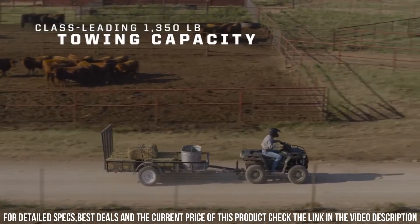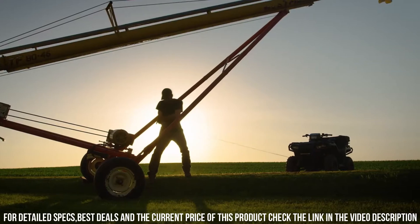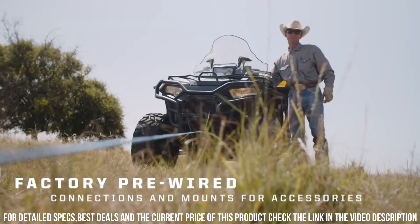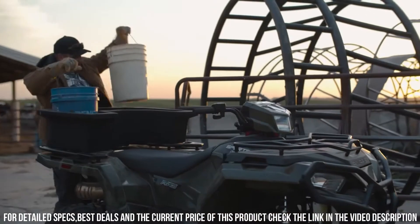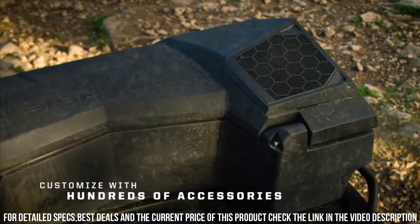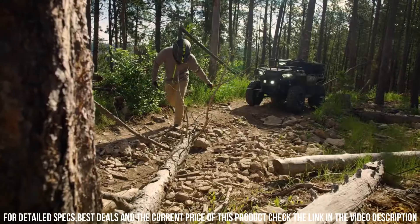Their sturdy frames and off-road capabilities make them ideal for navigating trails, tackling tasks, and embracing outdoor adventures. Whether you're seeking all-terrain performance, managing demanding landscapes, or simply enjoying the outdoors, the Polaris Sportsman 450 and 570 stand as the most versatile off-road vehicles, ready for any journey.